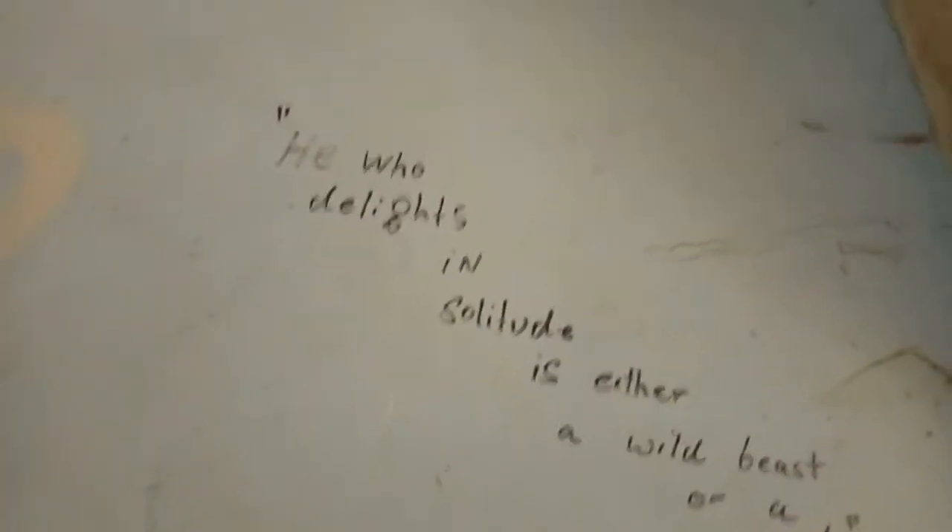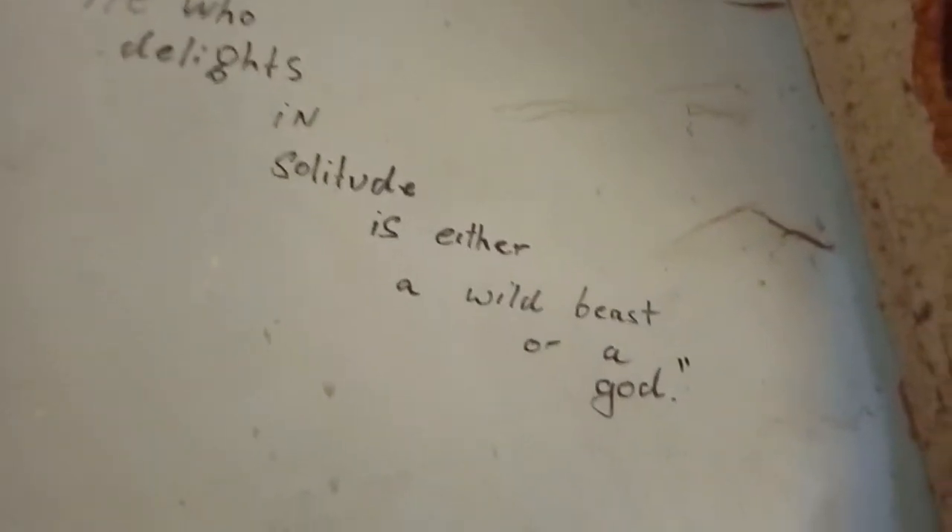There's a quote on the wall: 'He who delights in solitude is either a wild beast or a god.' Weird. Wild beast. Okay, that is creepy. Oh gosh, I just got literally creeped out by that little thing.